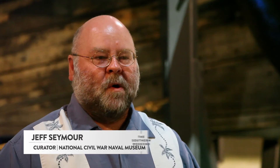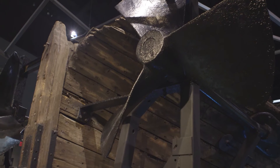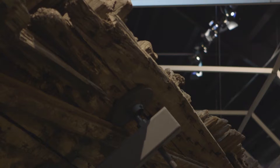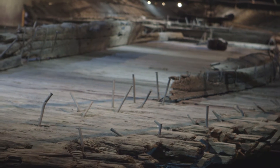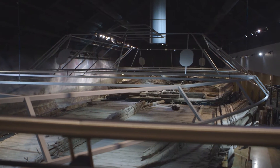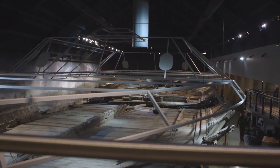We're here at the National Civil War Naval Museum in Columbus, Georgia. The most important artifact in here is the remains of the CSS Jackson, one of the ironclads that the Confederate Navy constructed. Constructed right here in Columbus, it's one of the largest at 225 feet long and 57 feet wide. There aren't many of these ironclads left for us to be able to study, and we've got the biggest one right here.